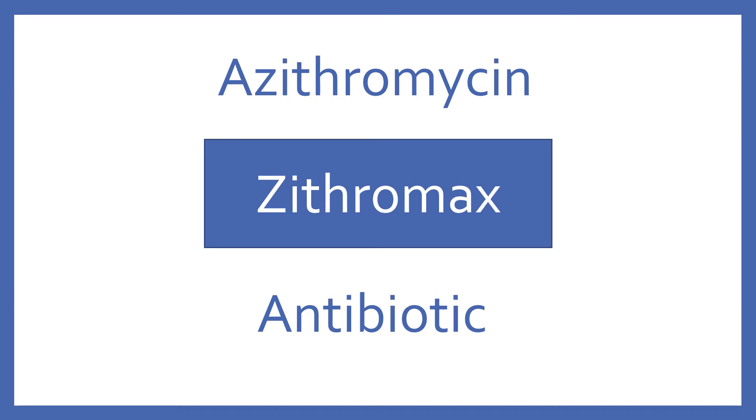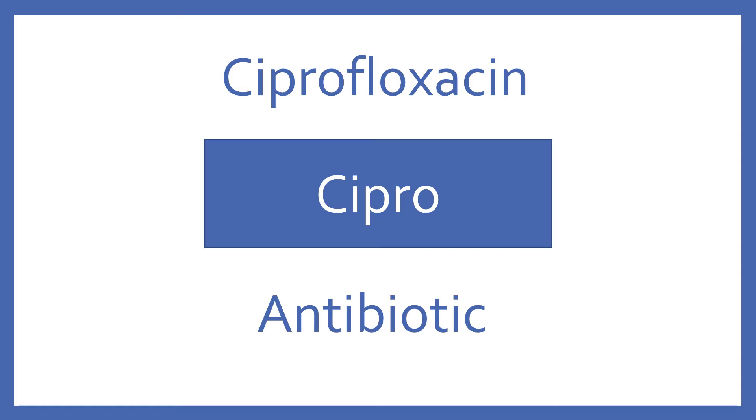Azithromycin, brand name Zithromax. Azithromycin is a macrolide antibiotic. Ciprofloxacin, brand name Cipro. Ciprofloxacin is a fluoroquinolone antibiotic.